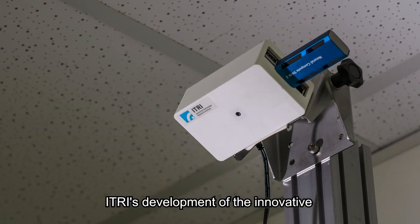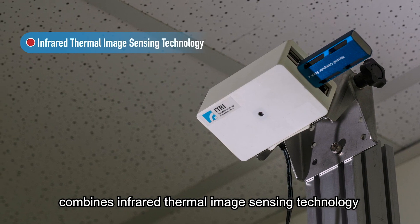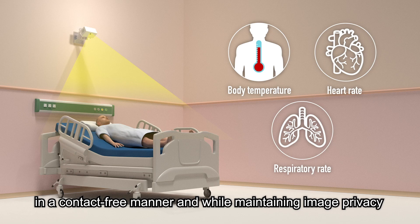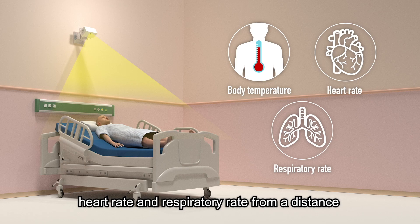E-TRI's development of the innovative all-in-one thermal sensing system combines infrared thermal image sensing technology and AI recognition. It can, in a contact-free manner and while maintaining image privacy, accurately detect body temperature, heart rate, and respiratory rate from a distance.